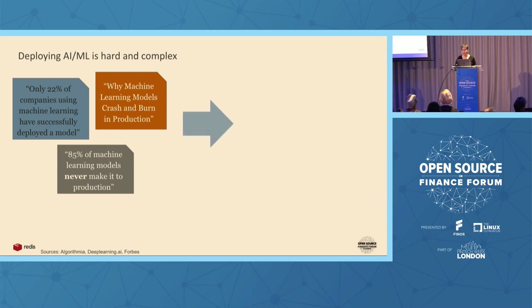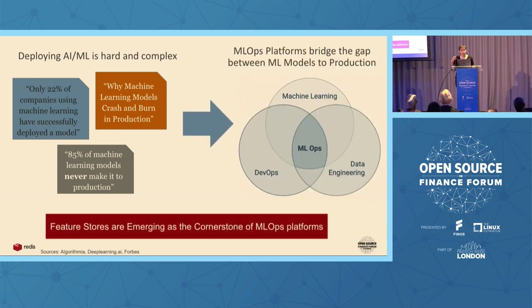This led to the development of the domain called machine learning operations, or MLOps platforms, which basically bridge the gap between what a data scientist develops on a Jupyter notebook — the experiments — and what it takes to deliver an AI-based system to production. There is a huge difference. The heart of this machine learning operations platform, the cornerstone, is what is called feature stores. This component is becoming more and more important.